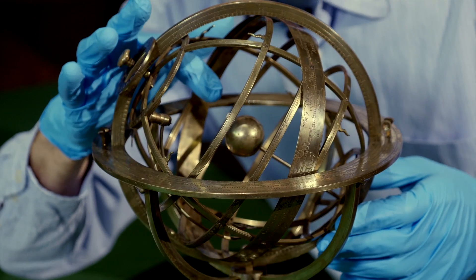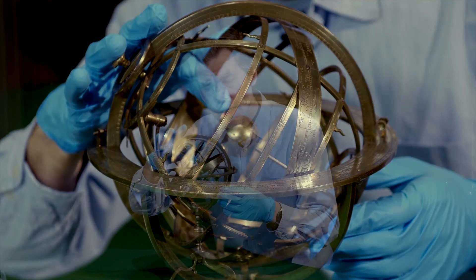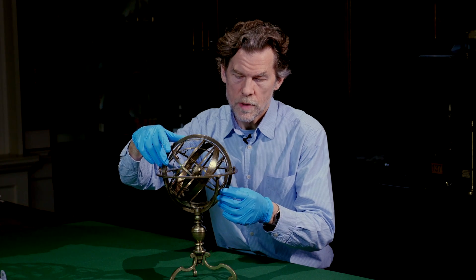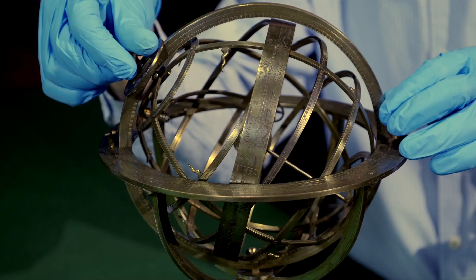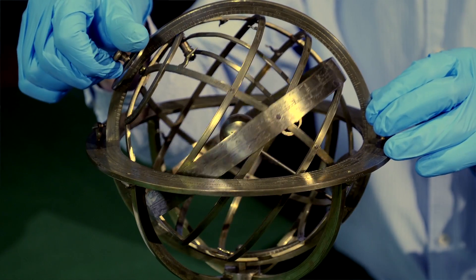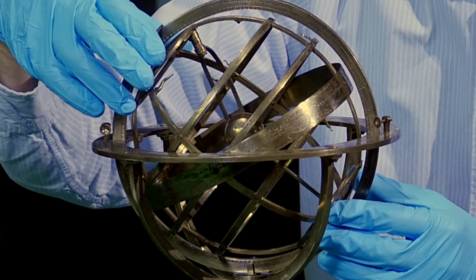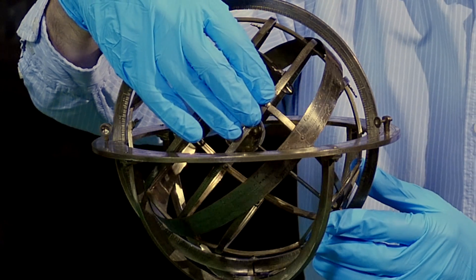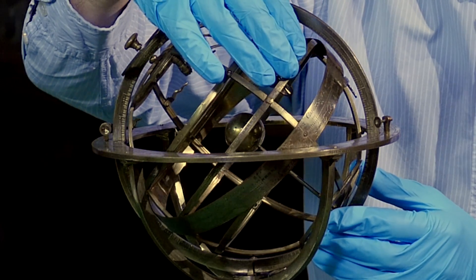Held stationary at the centre is the Earth, represented by this small brass sphere. About it rotate a set of rings representing the heavens — the celestial sphere — one complete rotation being a day. The sphere is mounted at the celestial poles, which defines the axis of rotation, and its structure includes an equatorial ring and two smaller rings parallel to the equatorial ring.